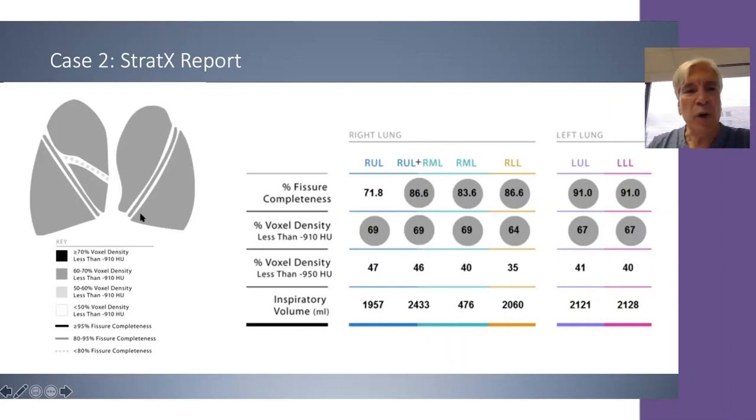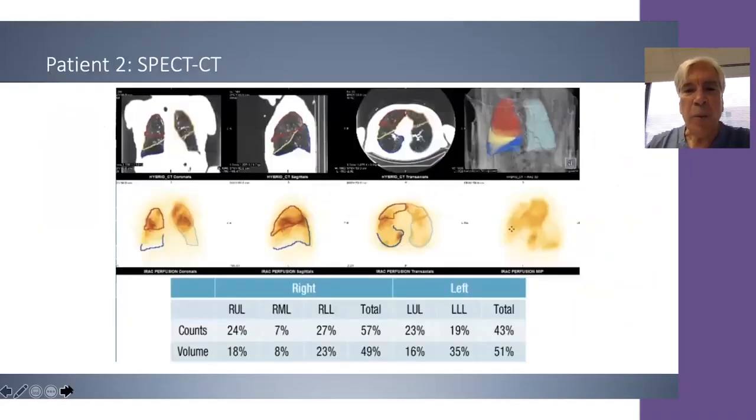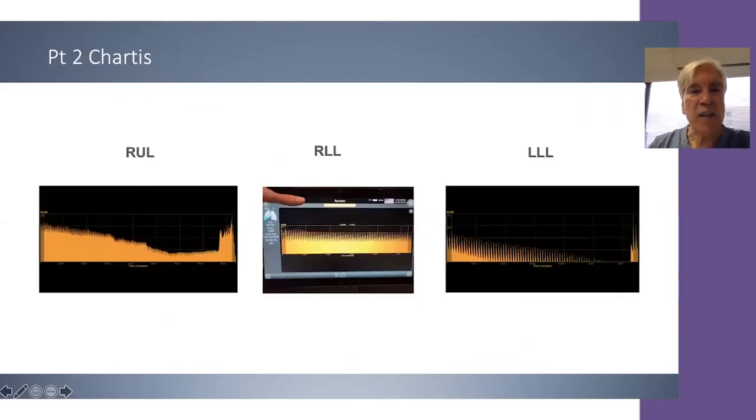We would look at chartist assessment but also at our perfusion scan. The perfusion scan shows that the right lower lobe and left lower lobe are most oligemic. However, the left lower lobe has the greatest amount of dead space — it is 19% perfused but 35% by volume. On the right side, there is greater perfusion than volume, so the left side would be the highest target for dead space overall.